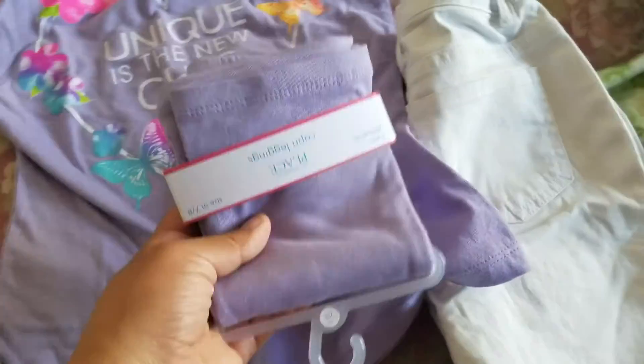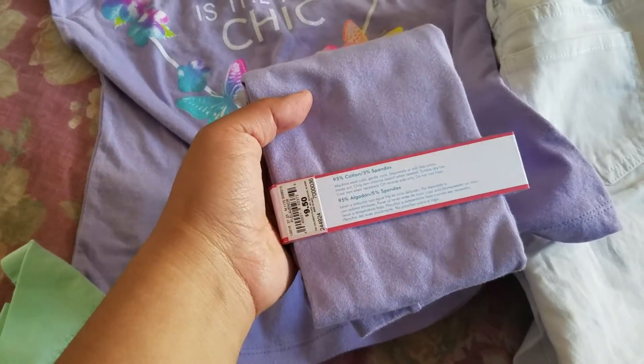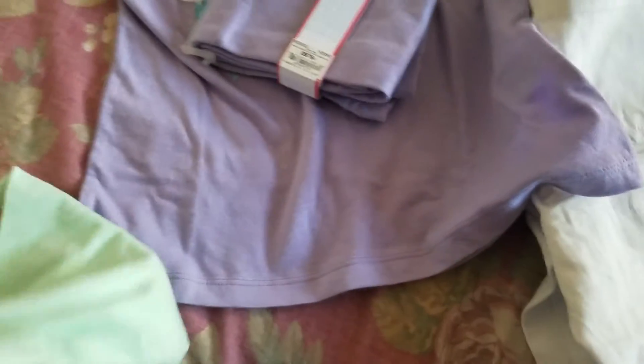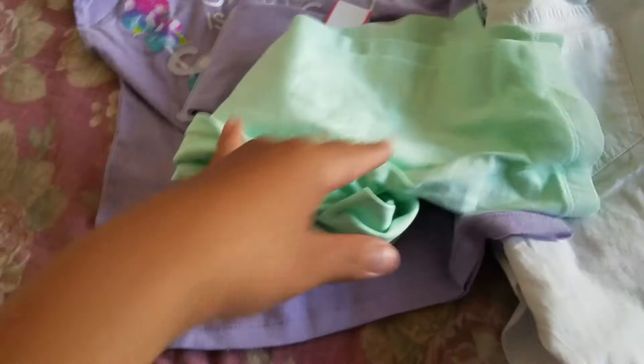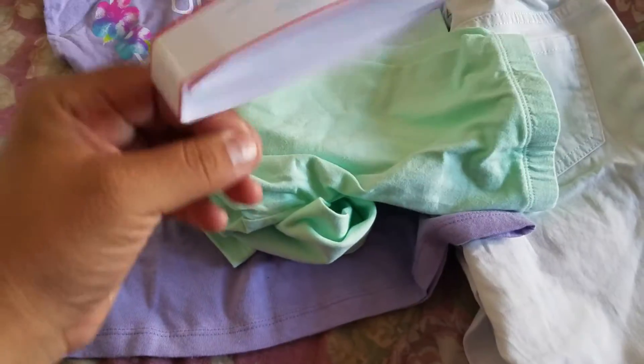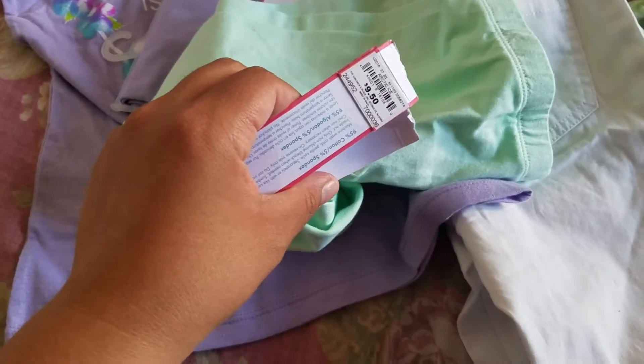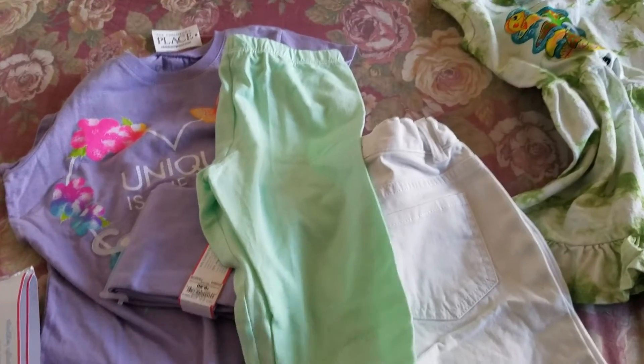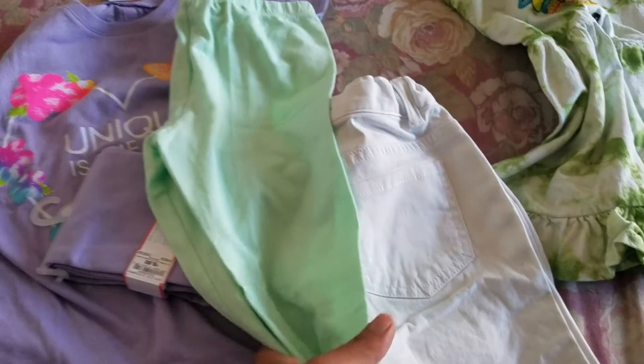And I purchased these leggings — the carpet leggings — for $1.99. The original price is $9.50. I purchased this one, and this one too. I just opened it to see if it would fit my daughter. Yes, it does fit my daughter. So this is what I purchased from Children's Place.